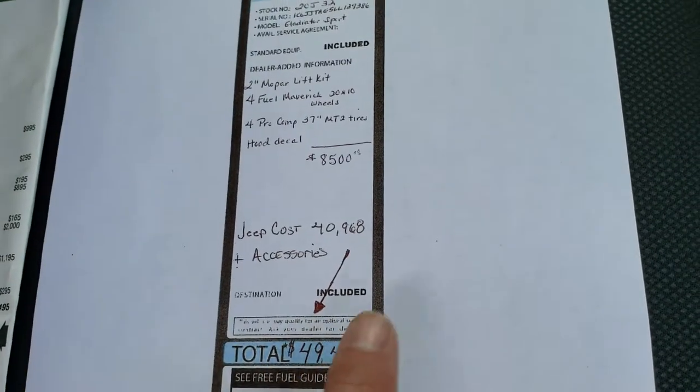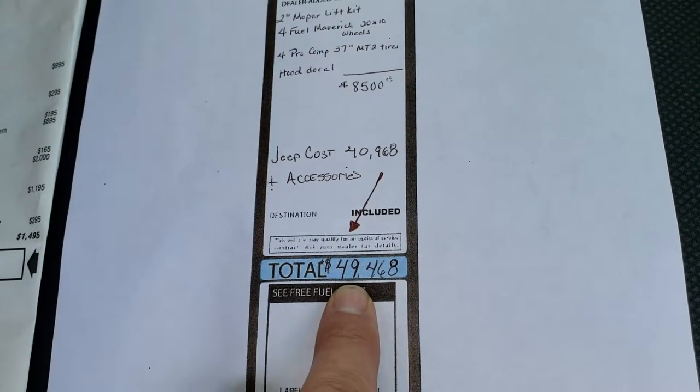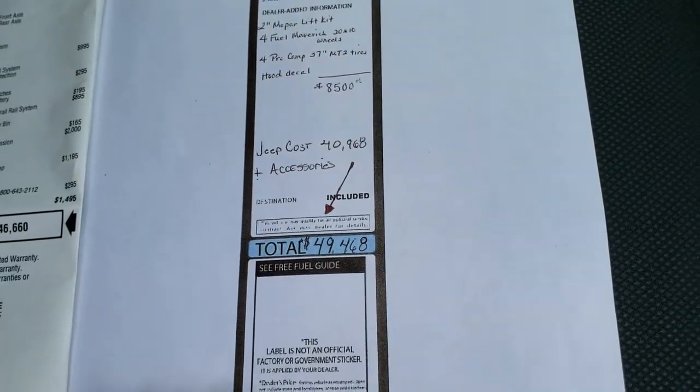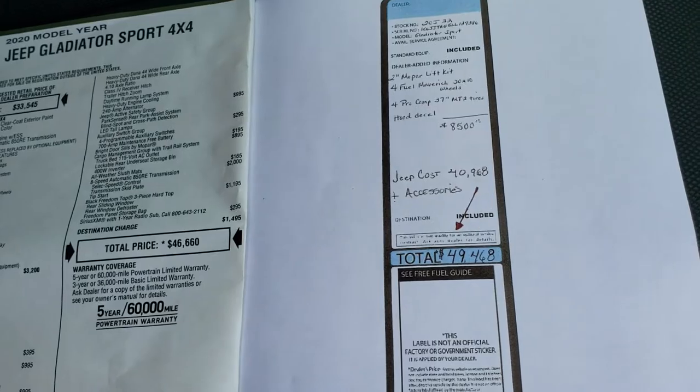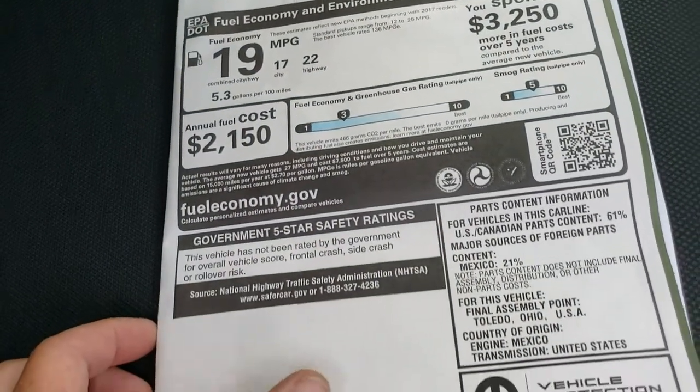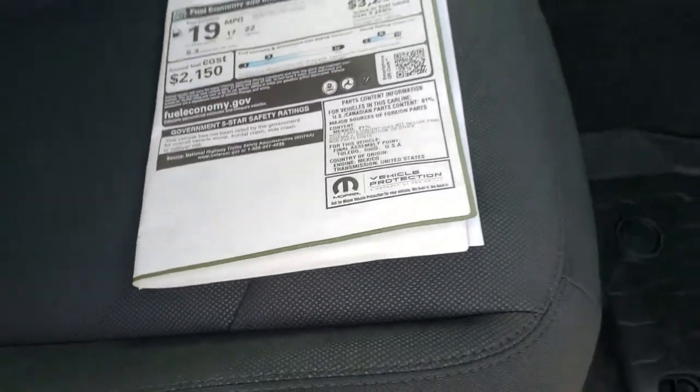So the cost of the Jeep plus those accessories, your price is going to be $49,468. You can check out our website for everything on there. If we flip this over, you get 22 highway, 17 city, and it's not rated for the crash test rating yet.